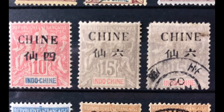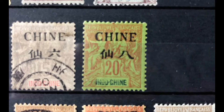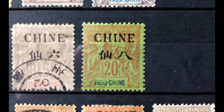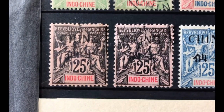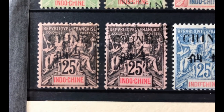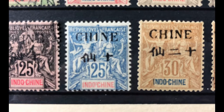Scott number 23 is a 15 cent gray, valued at $7.50 mint and $6.75 used. Scott number 24a is a 20 cent red green, valued at $9.25 mint and $8.50 used. Scott number 25a is a 25 cent black rose, valued at $12.50 in both mint and used. Scott number 26 is a 25 cent blue, valued at $10 mint and $8.50 used.